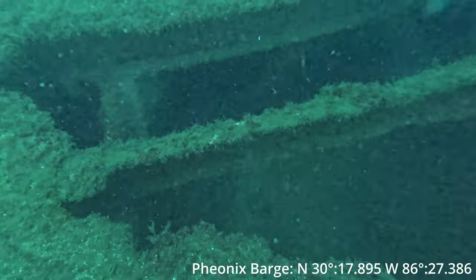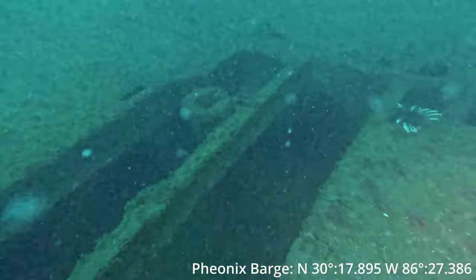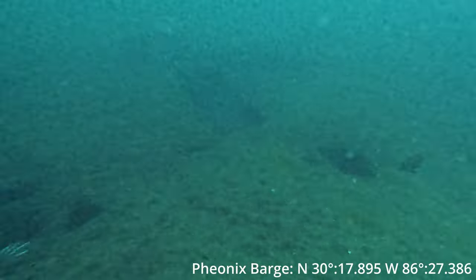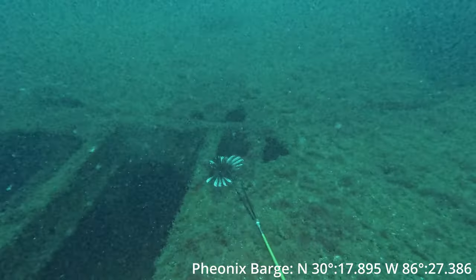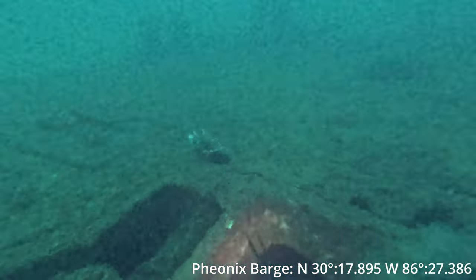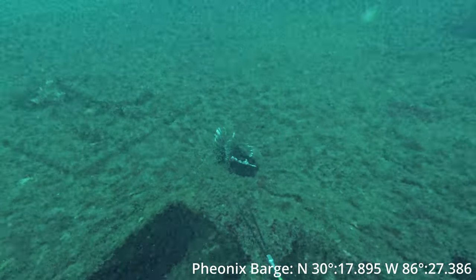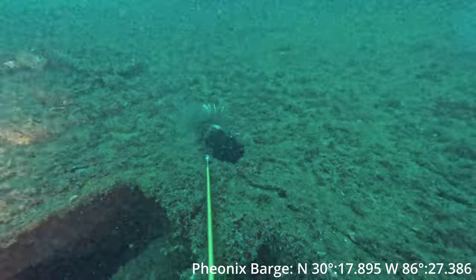Like I was saying, they have 18 venomous spines: 13 up top, two on their pec fins — one on each side — and another three in their anal fin. And they ain't no joke if you accidentally get pricked by one of those things; you're going to be hurting for a while. Got another one — get in my zookeeper.